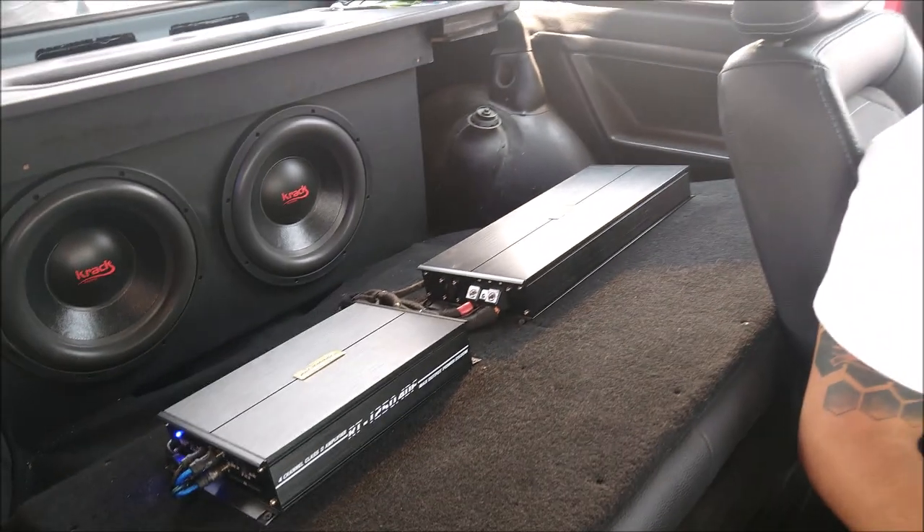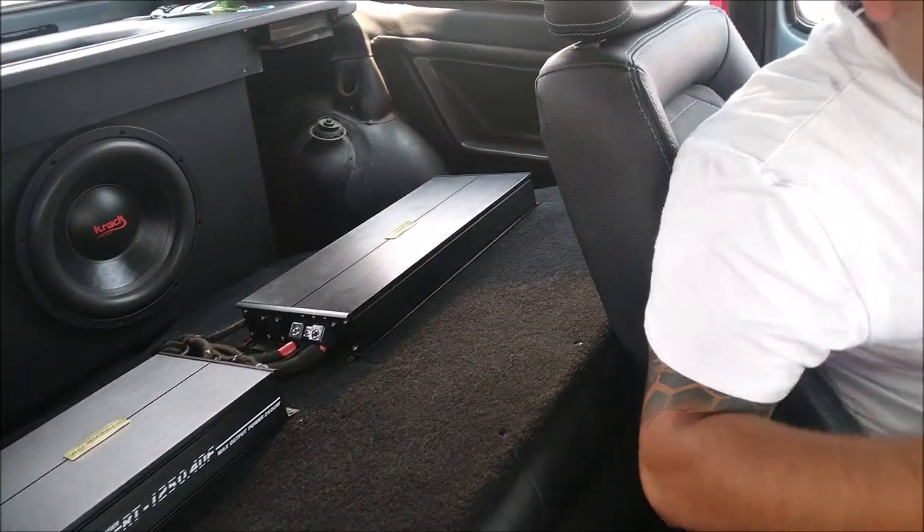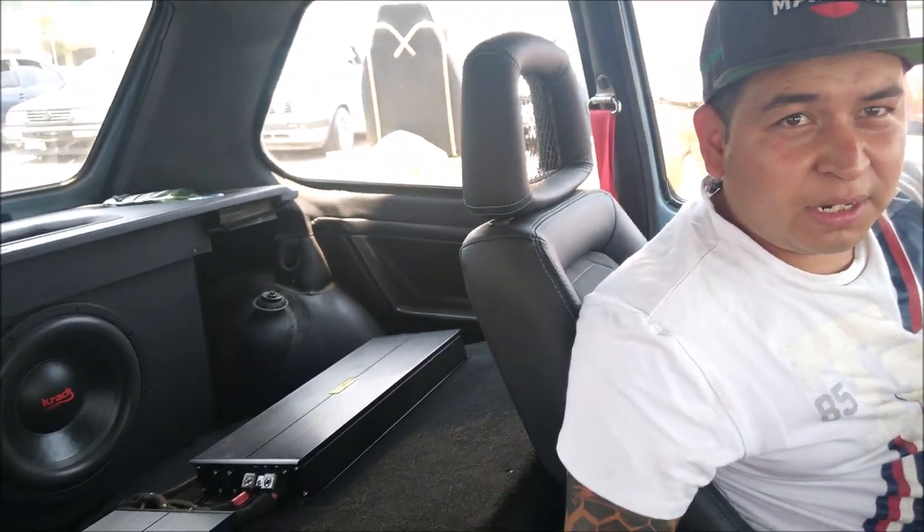¿Qué características tiene la caja acústica de ese par de subwoofers? Tiene 2 aeropuertos de 4 pulgadas. Y trae, si no me equivoco, 3.6 litros cúbicos.